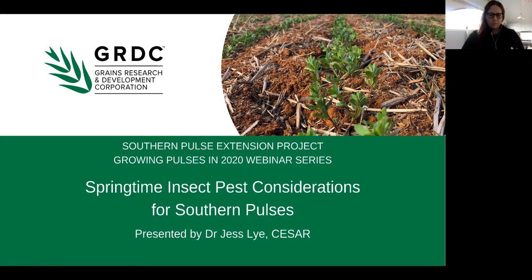The webinar is also being recorded, so if you can't stay for the whole thing, or if you have technical issues, or you would like to share this, it will be made available on the GRDC YouTube channel in the next couple of days. Now I'd like to hand over to Jess.